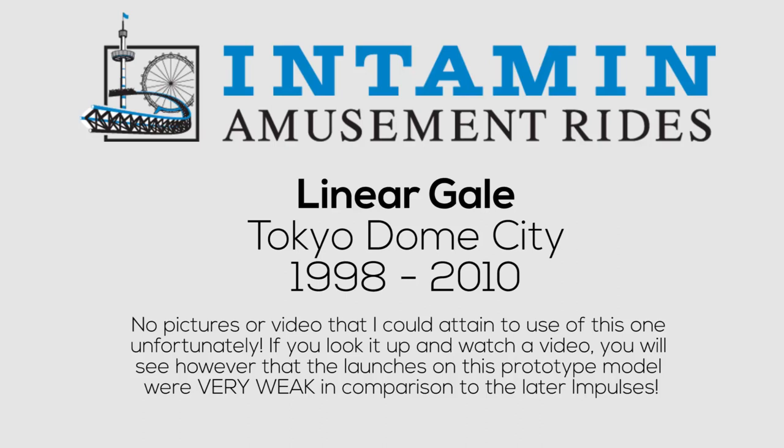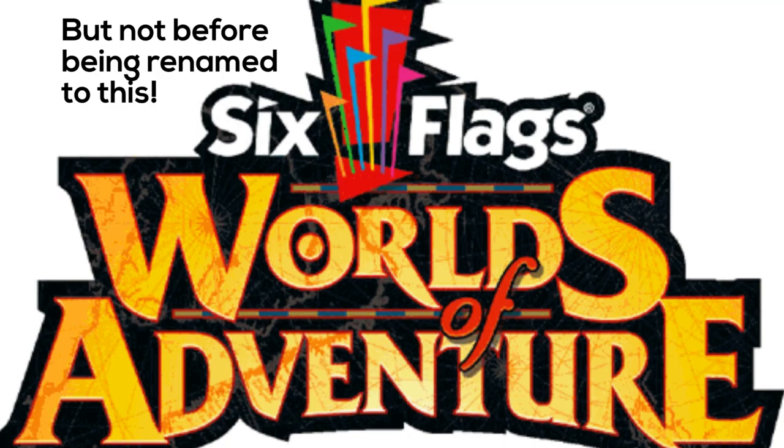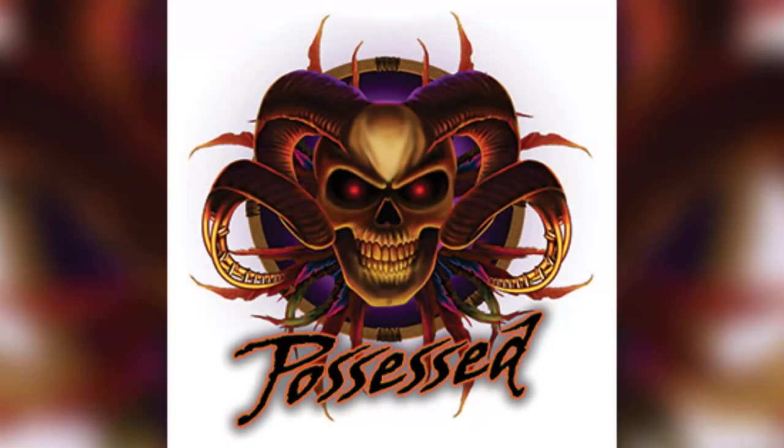The next Impulse coaster would come in the year 2000 with Superman Ultimate Escape at Six Flags Ohio, which would later be renamed back to Geauga Lake, and Superman was renamed Steel Venom. Before Geauga Lake's closing, Steel Venom was relocated to Dorney Park for their 2008 season, also owned by Cedar Fair, but renamed once again to Possessed in 2009, which it still operates as at Dorney Park. This is the first of the twist and spike model, which would come to be commonplace among Impulses.